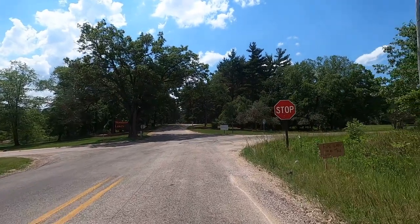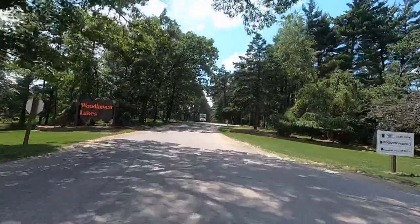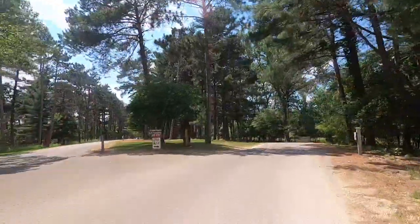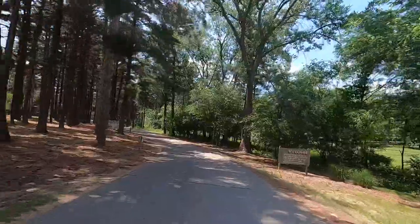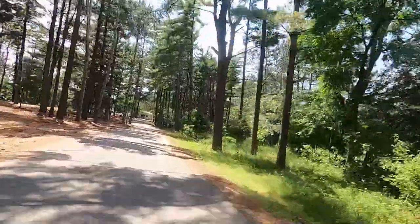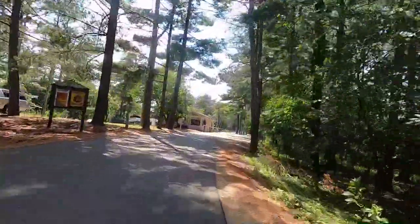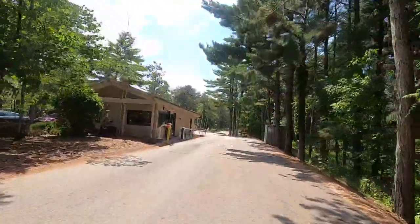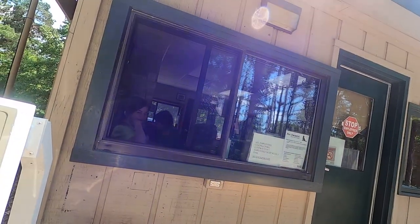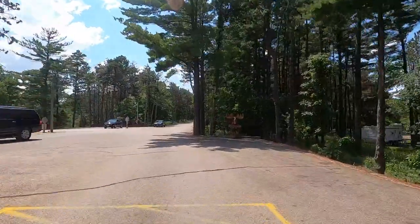We're heading into Woodhaven Lakes, the world's largest family campground. I have a gate pass and we're going to go around Woodhaven Drive West to give everybody a scooter view of Woodhaven. There are over 6,200 sites in here and around 2,100 acres. And there's our welcome moose!